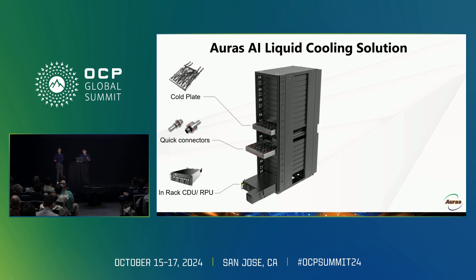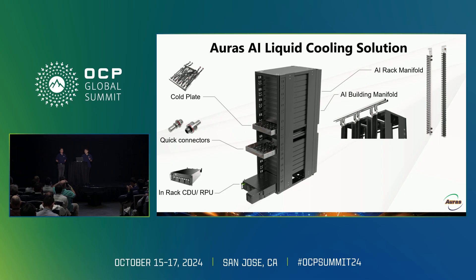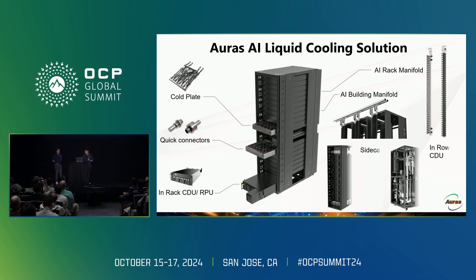Next is our new AI manifold design for building and rack. This manifold comes with smart features that automatically respond to variables like leaks, temperature, and pressure. We also have a sidecar and an in-row CDU, so we can bring cooling capacity to higher wattage levels. Now let me introduce the features of each product.